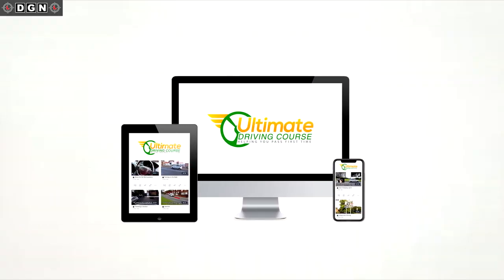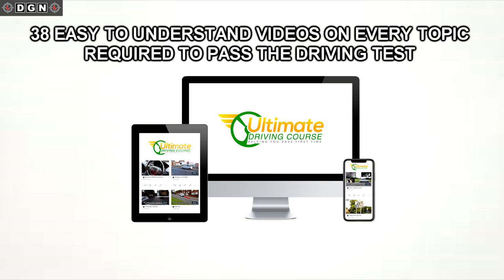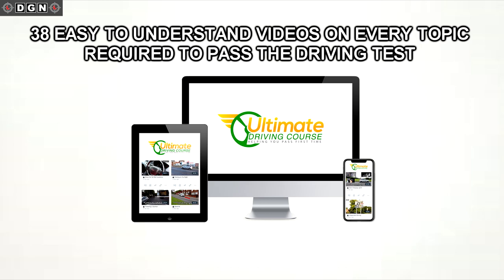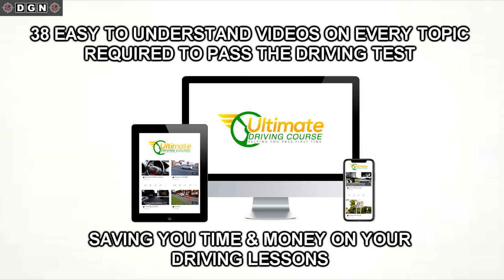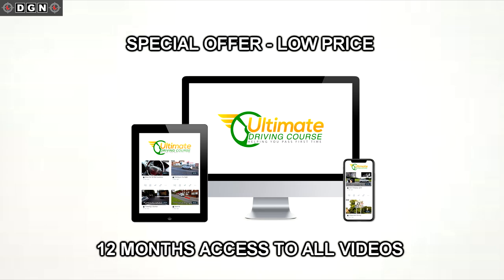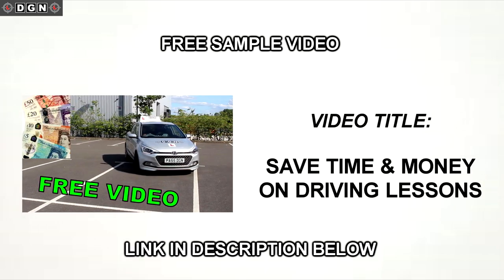Hey guys, I hope you're all well. For any of you that are learning to drive, I would highly recommend downloading the Ultimate Driving Course. There are 38 easy-to-understand videos covering every single topic required to pass the driving test. Just watch the video before the driving lesson related to the topic you're covering that day. This will provide you with the correct knowledge, meaning you'll get into the car fully prepared, which will speed up learning and save you time and money on driving lessons. The course is still available at a special one-off fee giving you access to all videos for 12 months. For a free sample, the link is in the description below.